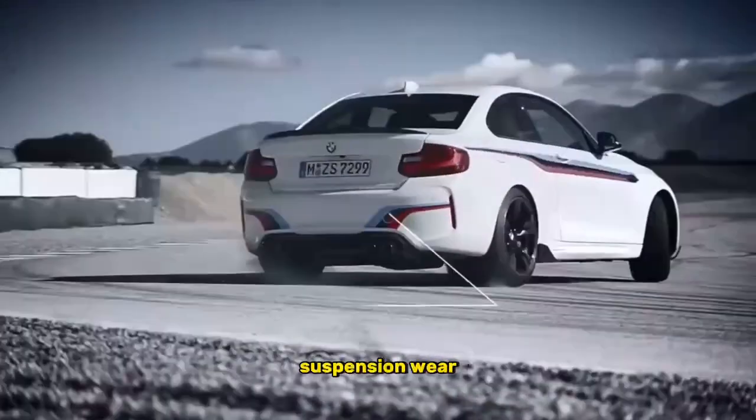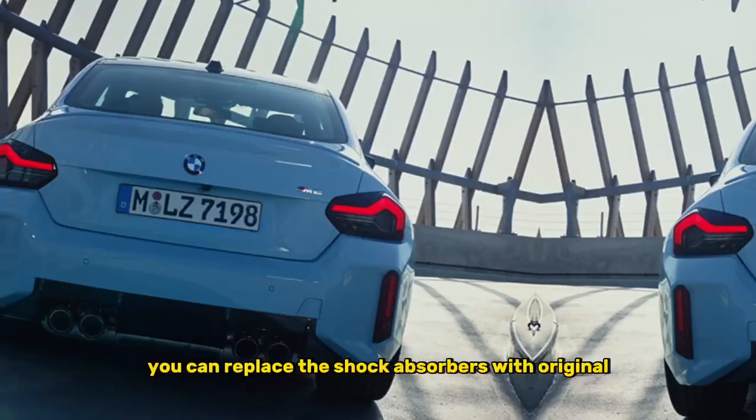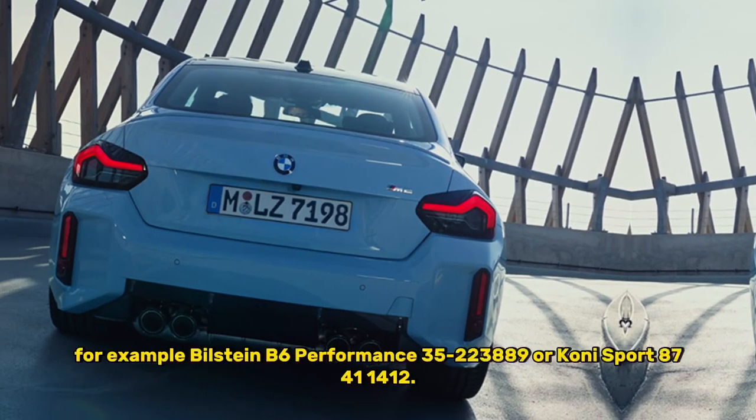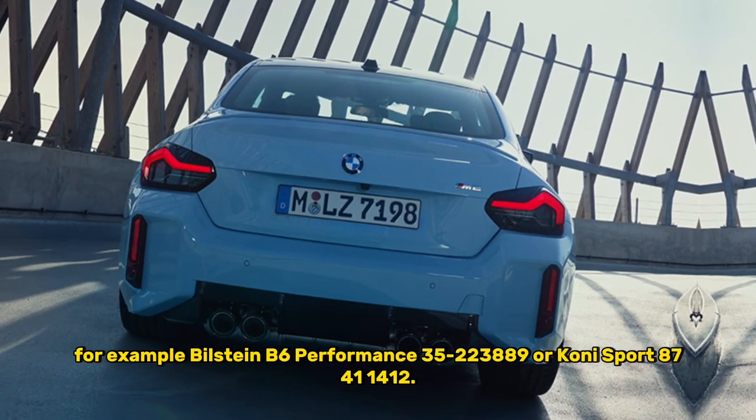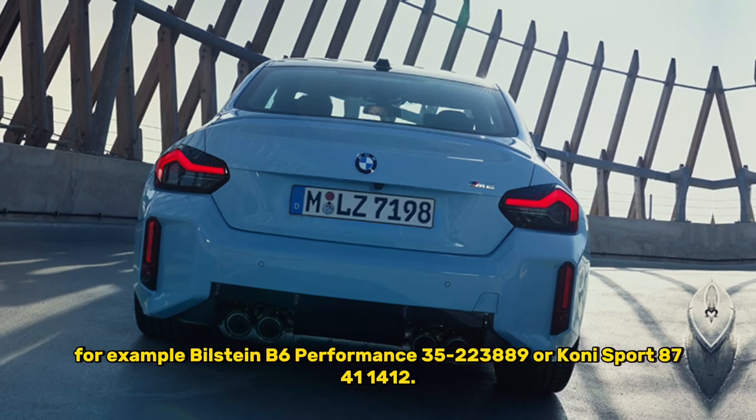3. Suspension wear. You can replace the shock absorbers with original or high-quality analogs — for example, Bilstein B6 Performance 35-228890 or Koni Sport 8741-1151.